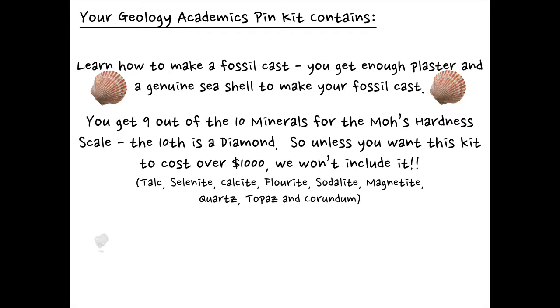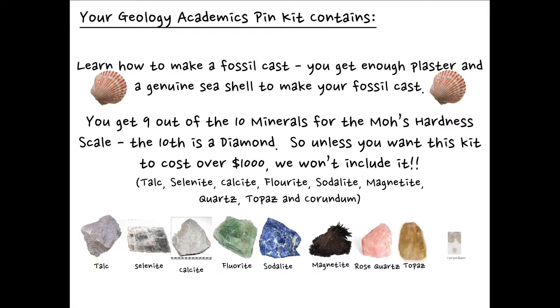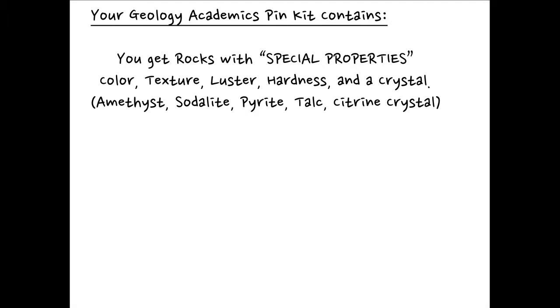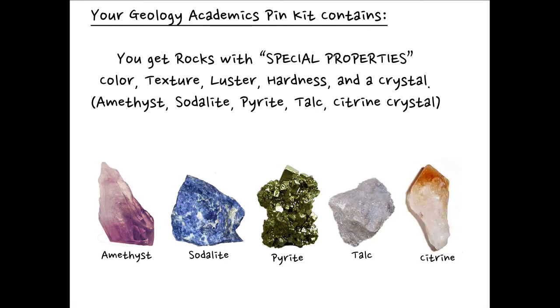But you will get talc, selenite, calcite, fluorite, sodalite, magnetite, quartz, topaz, and corundum. By the way, corundum is the official name for ruby, and when you clean that rock off, you might find a pinkish ruby within your collection. You also get rocks with special properties — color, texture, luster, hardness, and a crystal. You're going to get amethyst, sodalite, pyrite, talc, and a citrine crystal.